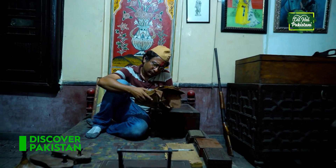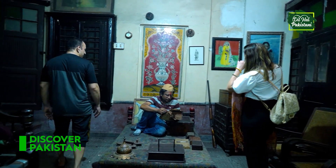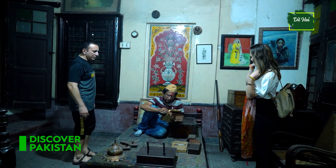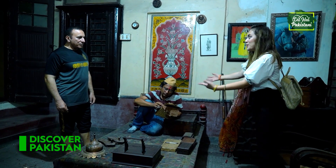Everything looks so antique, so beautiful, and I really like to see everything in a very detailed way. Thank you very much. And who is this? Wow, hello! It looks so interesting — what's going on here?